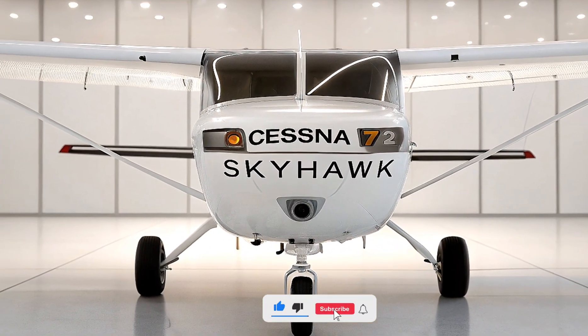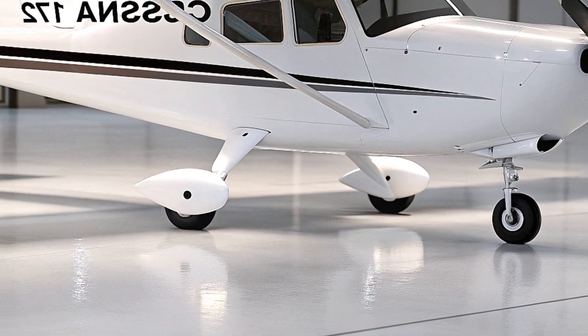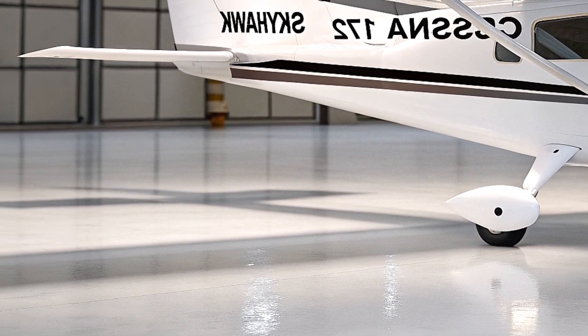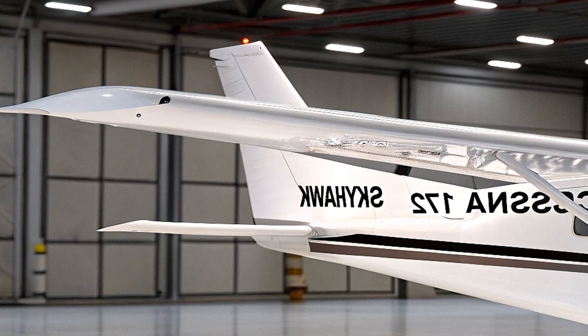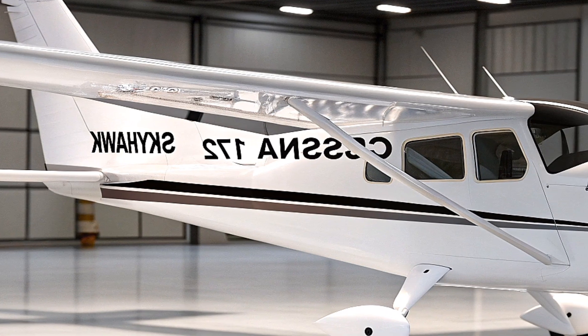Hey everyone, welcome back to Auto Vehicle Info, your go-to channel for everything automotive and aviation. Today, we're diving into the skies to talk about an absolute legend in the world of aviation — the 2026 Cessna 172 Skyhawk, the single-engine trainer aircraft that continues to dominate flight schools and capture the hearts of pilots worldwide.